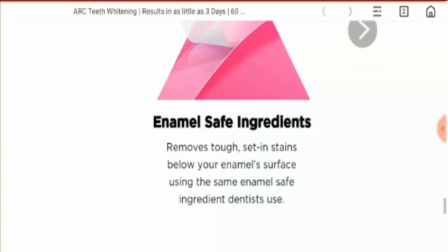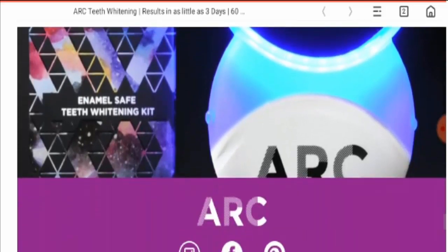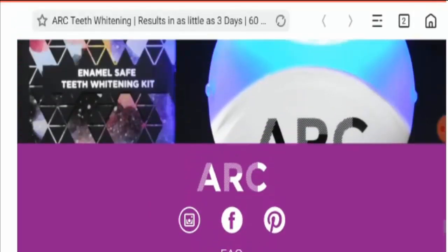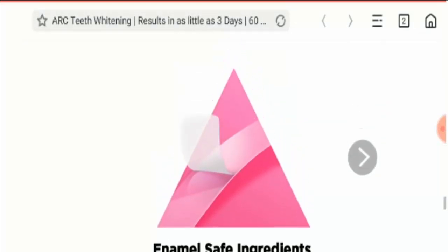On their Instagram page, there are 3,000 followers. I have also seen the customer reviews, and they are very positive. So on the basis of these checkpoints, this product is legit.